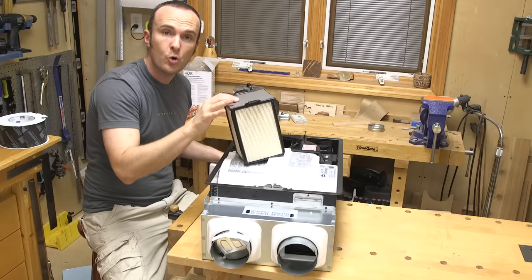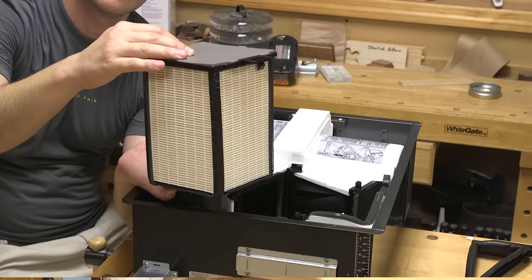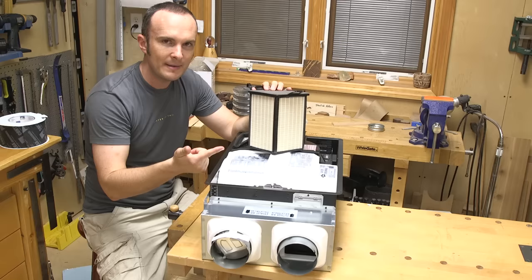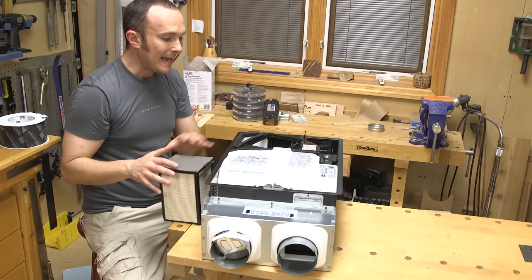We're going to be exhausting moisture from the shower and supplying fresh air in equal, balanced amounts. I've removed the core here — this is the energy recovery core. It's essentially a two-way filter: air can move one way through it, and a totally different air stream moves the other way. They do not touch, but they rub up against surfaces with a lot of surface area, as you can see from this tiny little grid system.